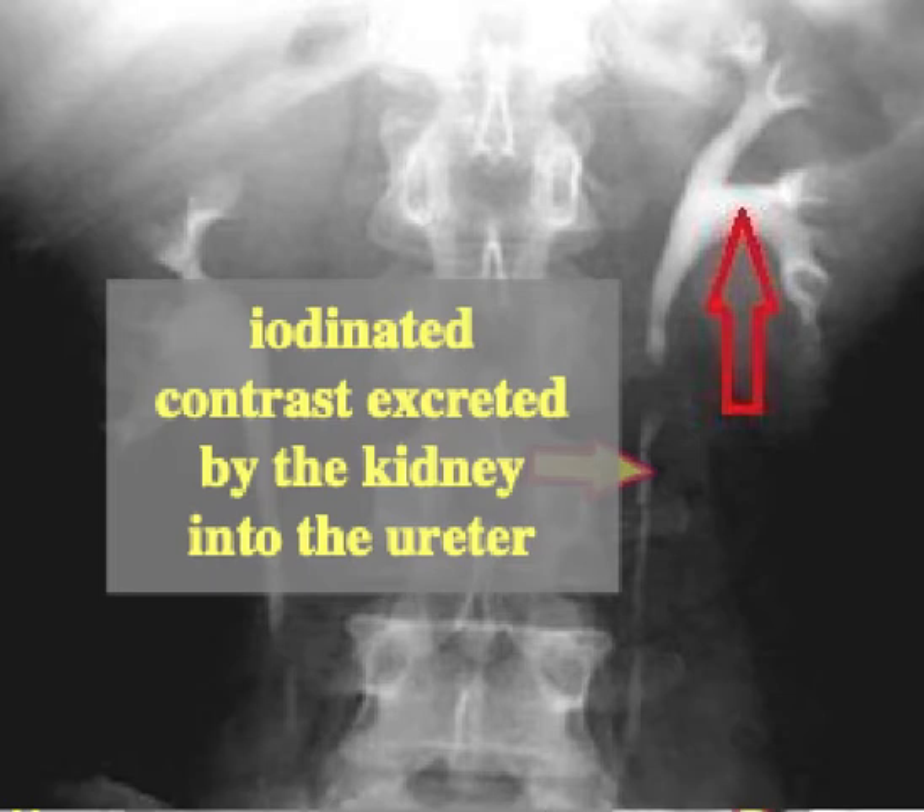There are contraindications to contrast administration — for example metformin, which is a medication used in diabetes, and allergy to contrast. You should ask these questions before doing this test. If there is renal impairment, that's another contraindication. Should there be a contraindication, you could do the test from below — that's called a retrograde pyelogram.